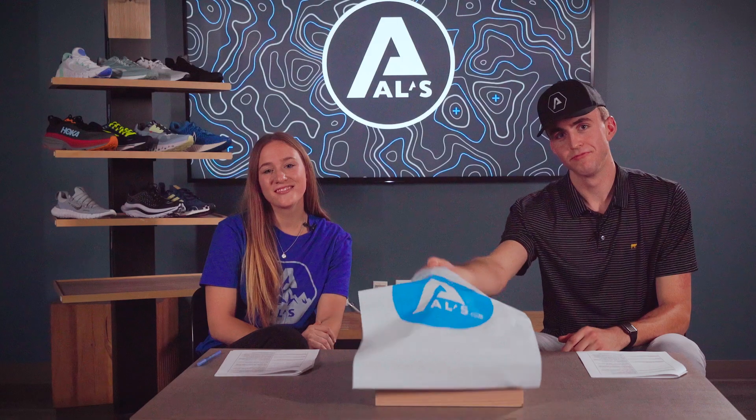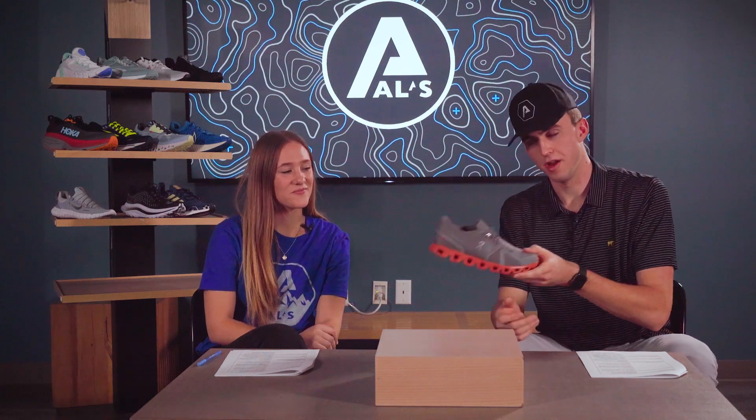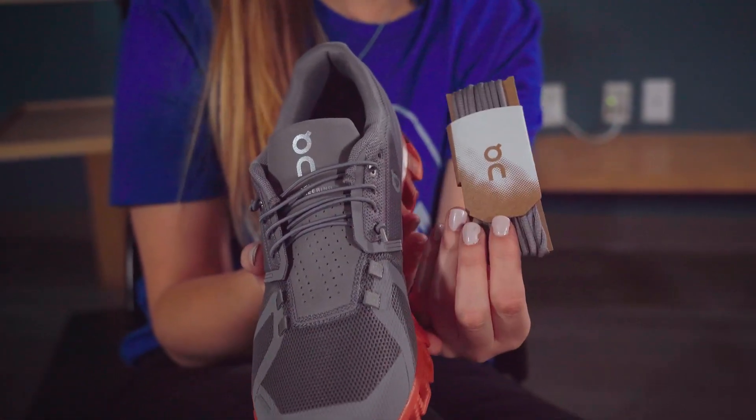Next up, we've got the On Cloud 5. This shoe can do it all, with a snug fit, long-lasting cushion, and lightweight design. It also has an easy entrance lacing system, or if you prefer, there's traditional laces.